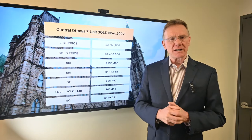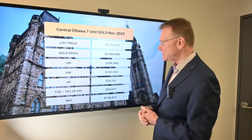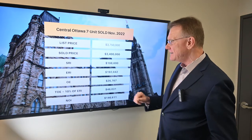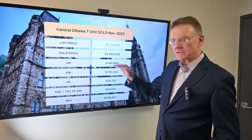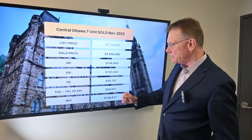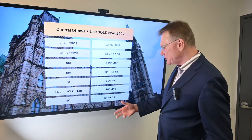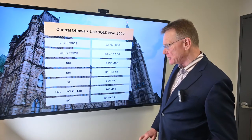So let's get right into it. We're starting with a seven-unit building located in central Ottawa that sold in November of this year. It was listed for $3,750,000 and sold for $3.4 million. The scheduled rental income was almost $199,000, and deducting for vacancy and bad debt, it had an ERI of about $193,000. The operating expenses were close to $27,000, and when we factor in maintenance and management, we have total operating expenses of $46,000.